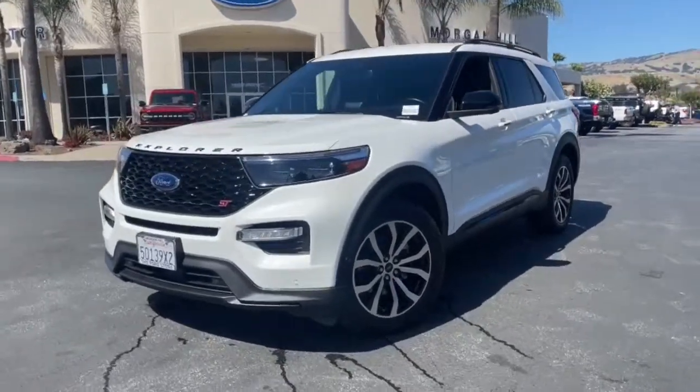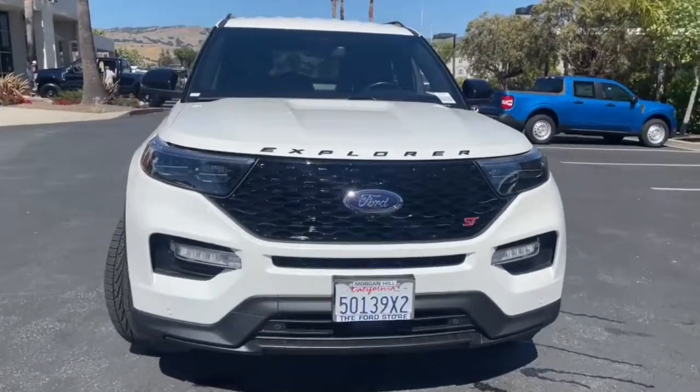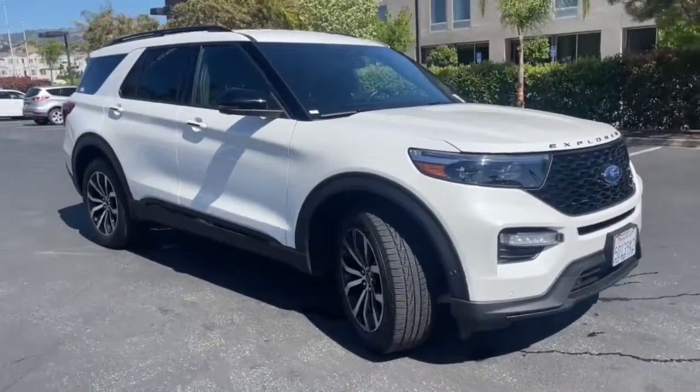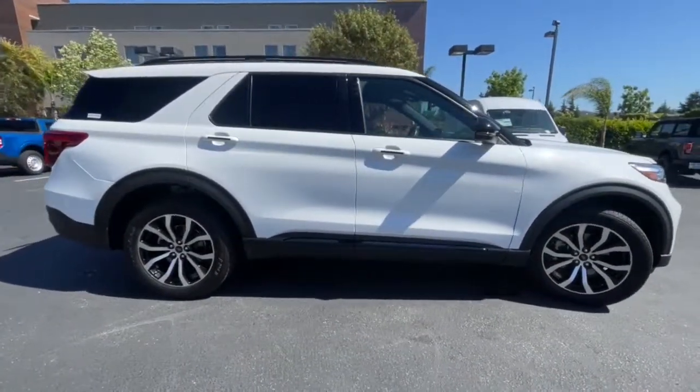Enjoy the view of this 2020 Ford Explorer. With less than 50,000 miles on the odometer, this vehicle stands out from the rest. Handsome and rugged, this Explorer delivers solid midsize SUV versatility.